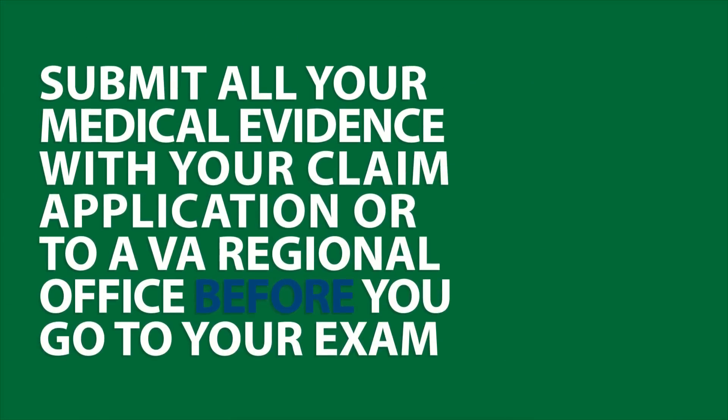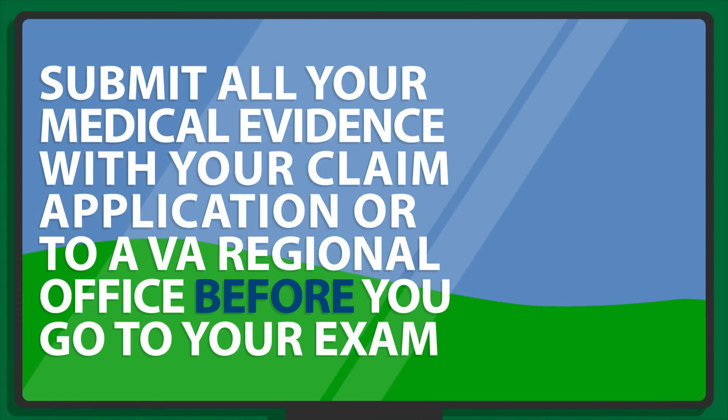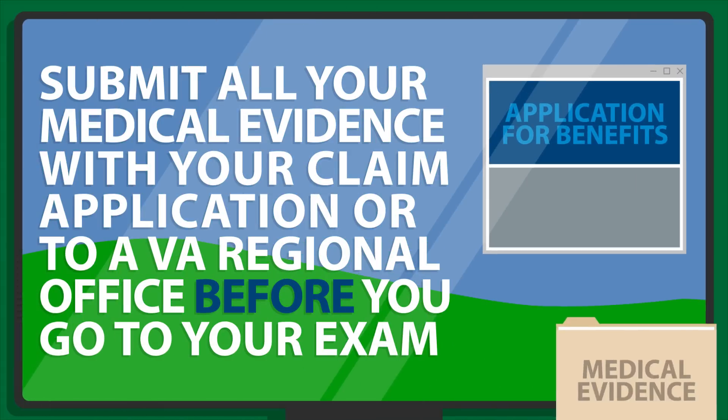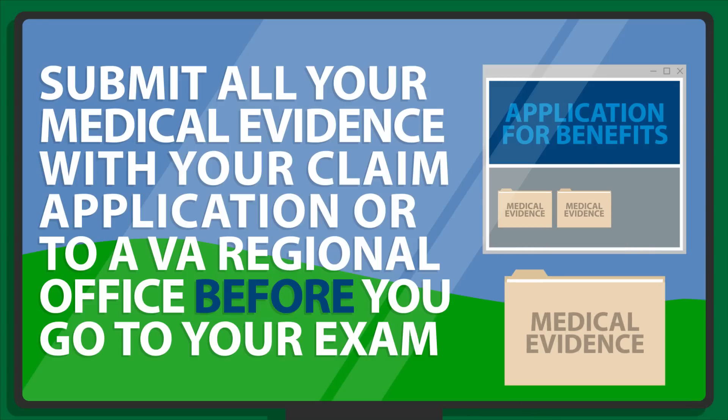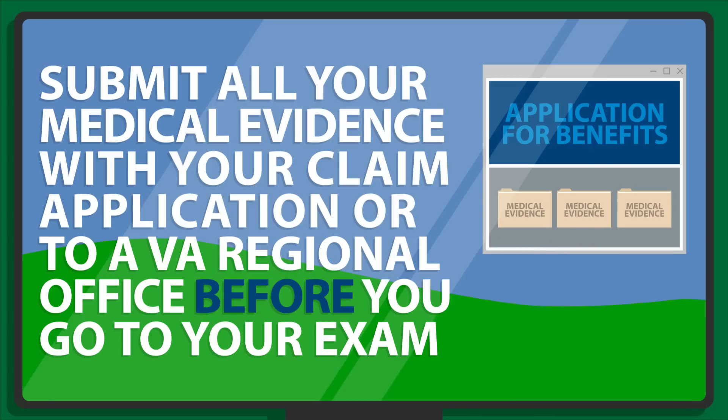Tip number five – submit all of your medical evidence with your claim application by uploading it, faxing it, or mailing it to your VA regional office before your exam. This helps ensure that your examiner has a complete picture of your health status. Remember, an examiner can't add new information to your claim file.